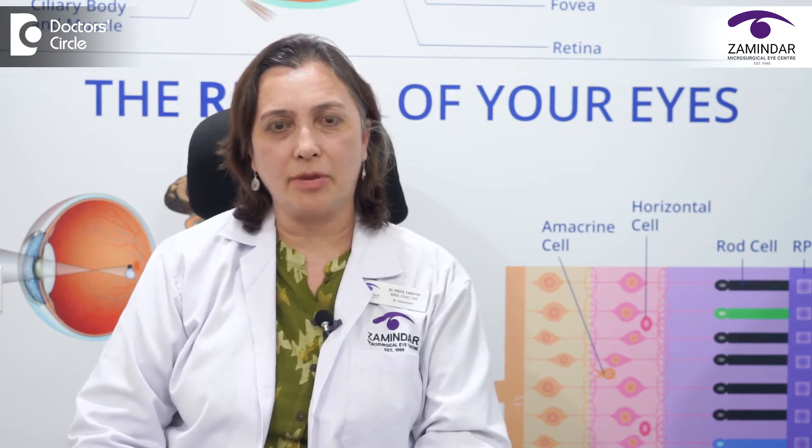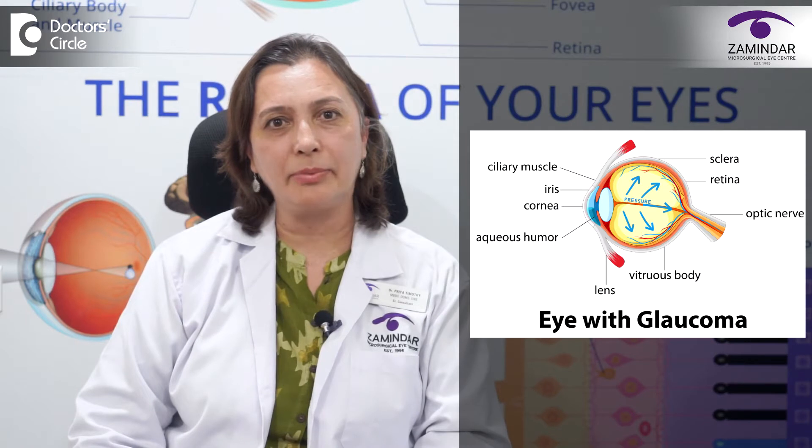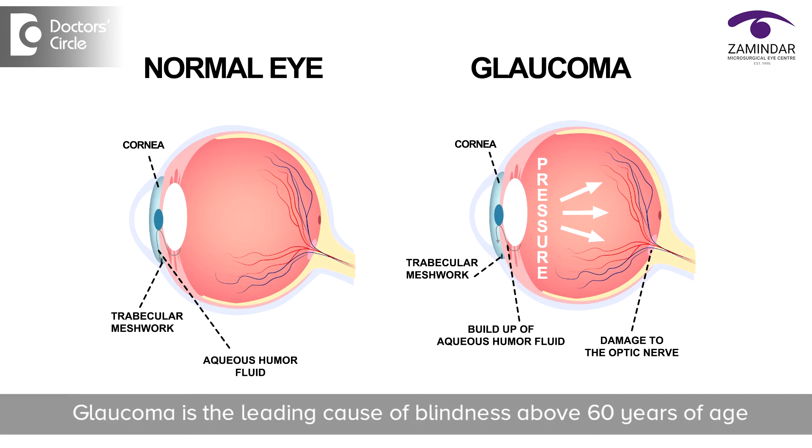What is glaucoma? Glaucoma is a group of conditions that damages the optic nerve. In glaucoma, there is irreversible and progressive damage of the optic nerve, which leads to a decrease in vision, and if it goes undiagnosed, can lead to complete blindness.